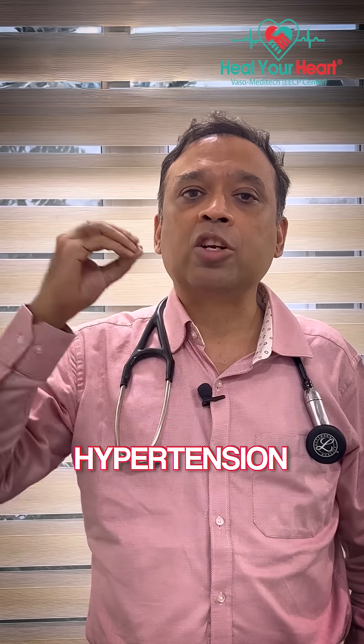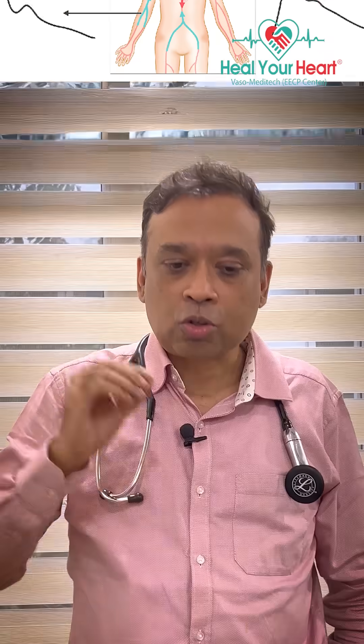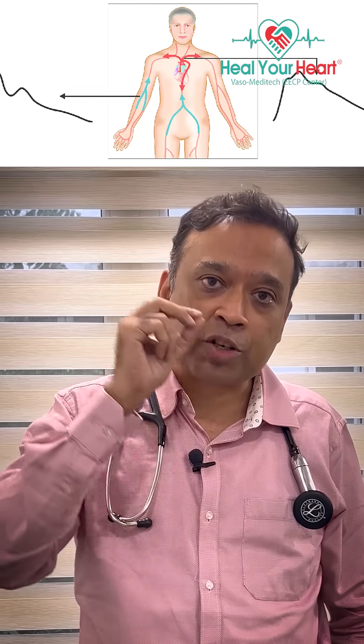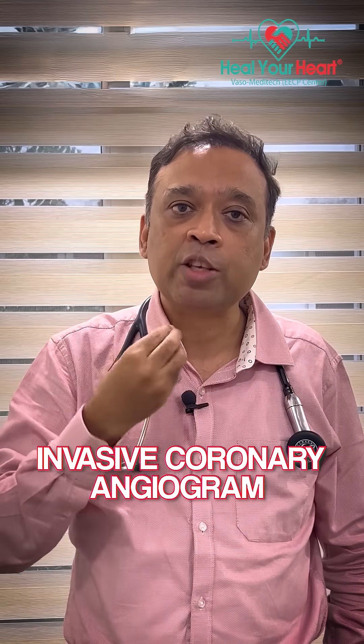The complications of hypertension include stroke, heart attack, and kidney failure. All these organs are exposed to the pressure in your central artery, not your brachial artery. So if you can measure the pressure in the central artery, that would be more accurate in predicting stroke, heart attack, and kidney failure. However, we cannot easily do this because measuring central pressure requires an invasive catheter placed into the heart.